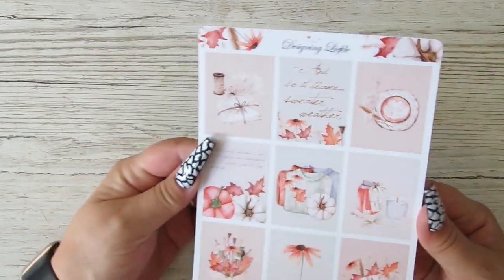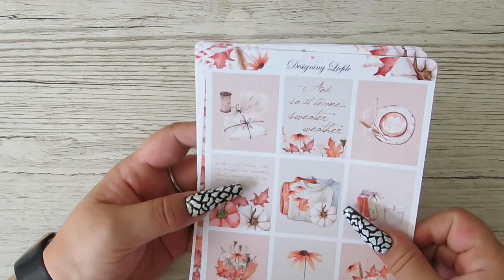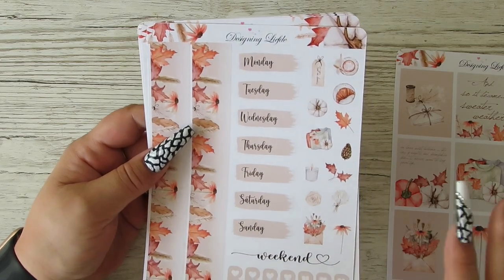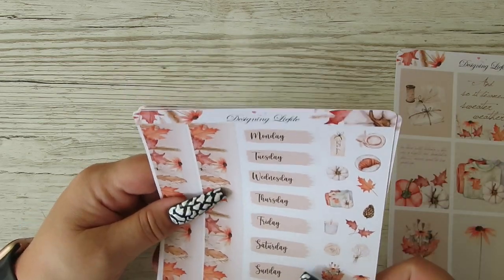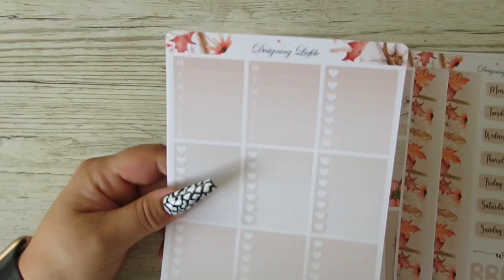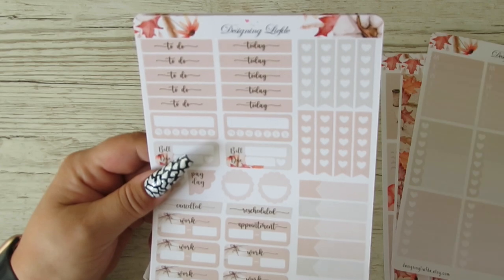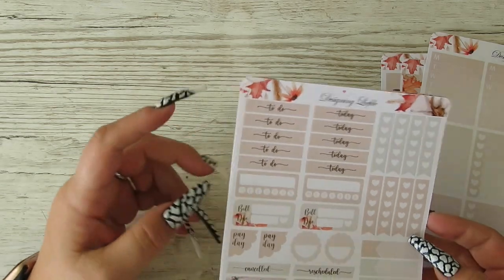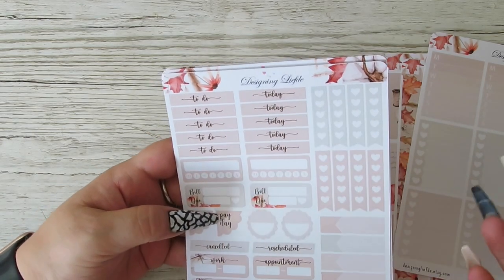So this one is called Sweater Weather Autumn, and we've got some gorgeous full boxes there. I just love that it's not like in-your-face oranges and things like that. This is the bottom wash here, we've got some checklists, some icons, and your Monday through Sunday. Got two Monday through Sundays, and we've got your boxes there. Today's and to-do's - one, two, three, four, five - guys, there's seven days in a week. I don't know why it gets me, but it really does.